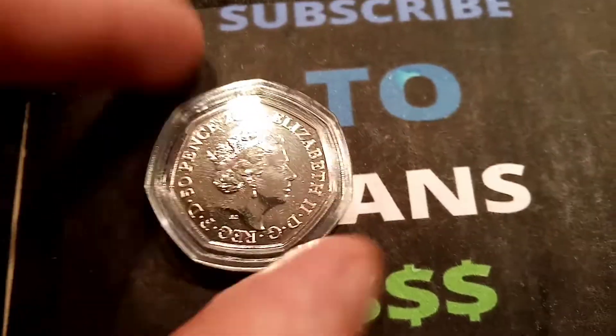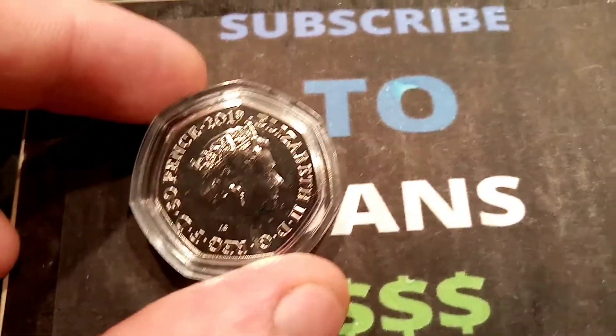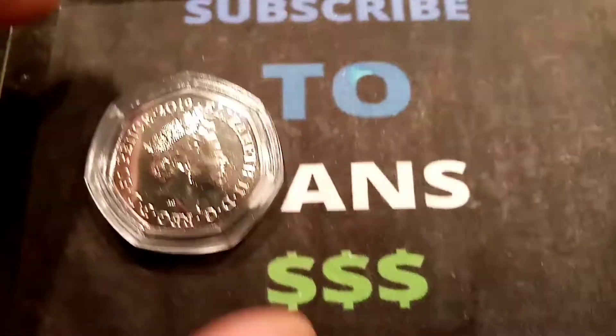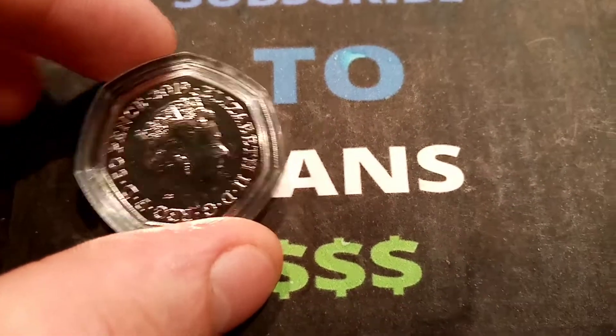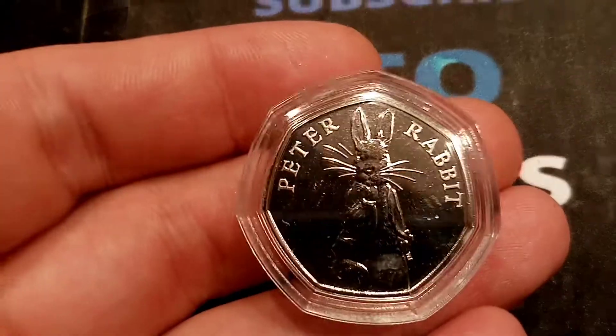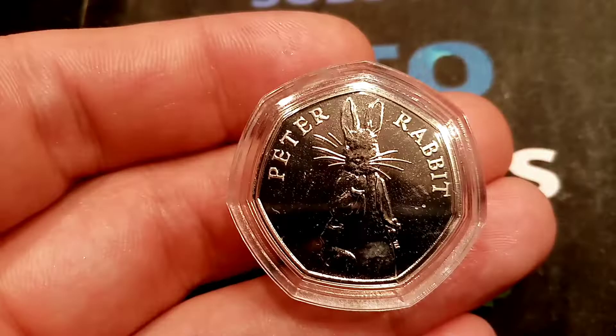Hi guys, Dan Stollers here. Today's episode 2 of the Beatrix Potter 50p coin giveaway bonanza of October. Over the whole month we're going to be doing at least 10 Beatrix Potter 50p coin giveaways. And up for grabs in this one is the 2019 Peter Rabbit.